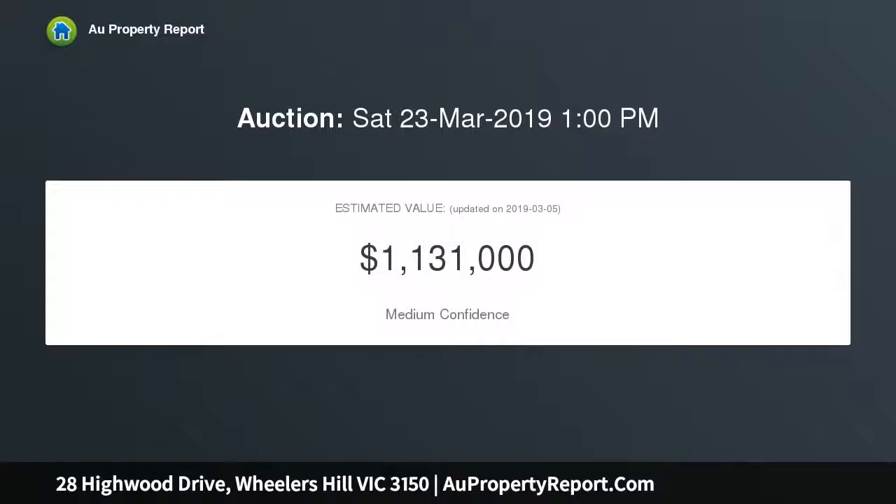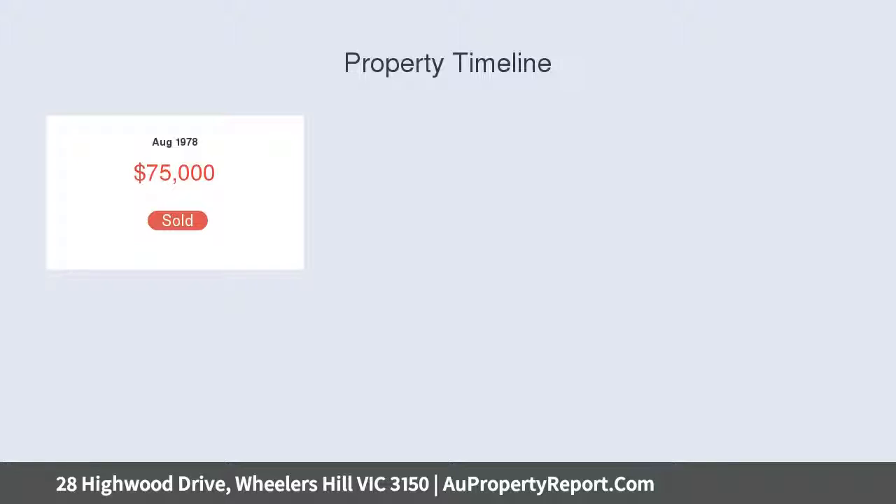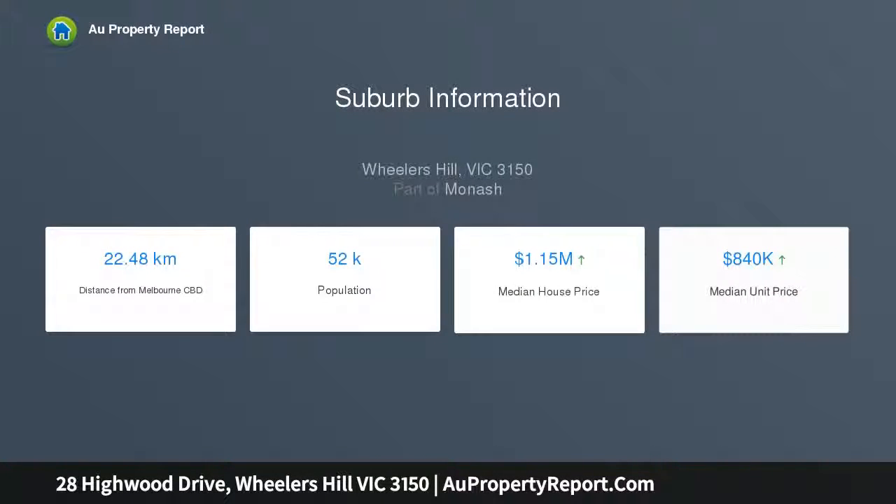Four separate living areas including formal lounge with two huge windows, one framing treetop views to the bay, elegant formal dining room, and a country style timber kitchen with deluxe vintage style 900mm upright gas cooker and oven with an adjoining generous meals area.